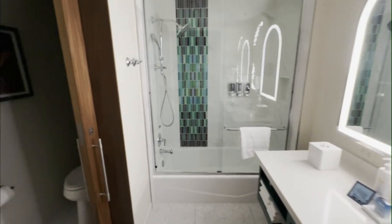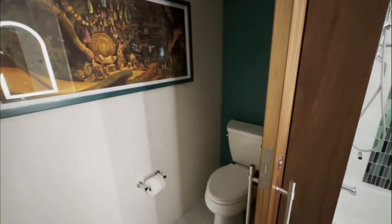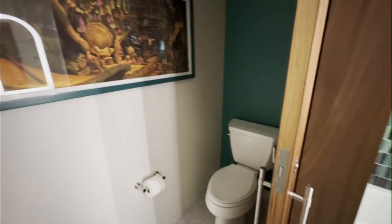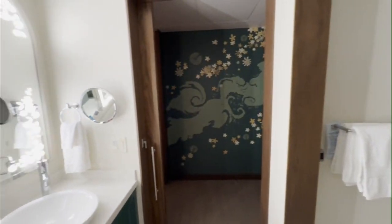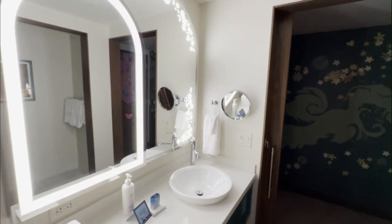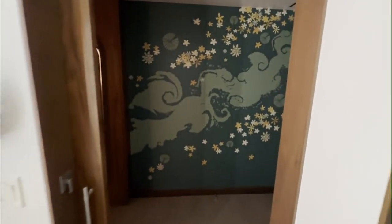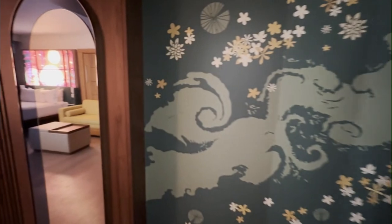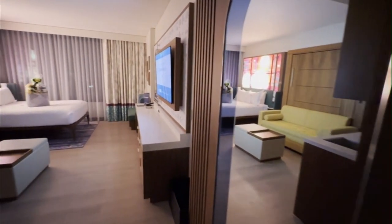Step inside and you'll discover a thoughtfully designed space that combines modern comfort with magical Disney details. The bathroom is a stunning showcase of contemporary design, featuring a striking green and white color scheme. The mosaic tile accent strip in varying shades of green adds an elegant touch to the shower enclosure, while the floating vanity with its crisp white countertop provides ample space for your personal items. The LED illuminated arch mirror adds both functionality and style.